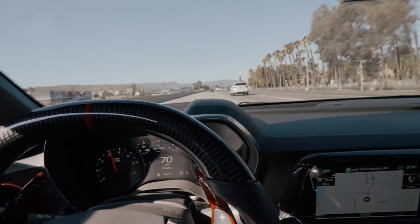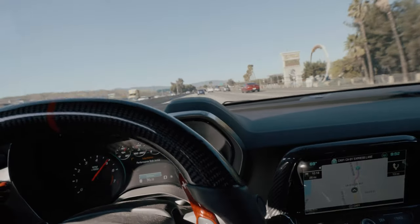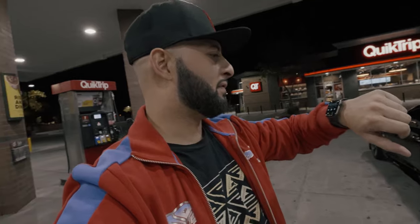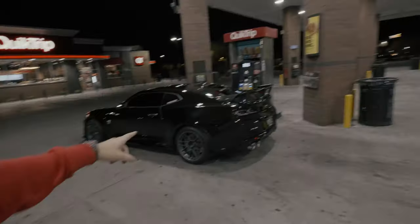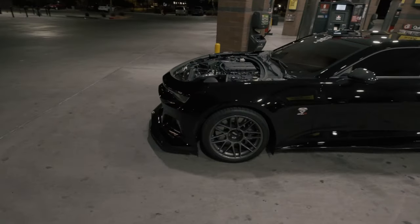All right, let's see if we can get this. Yo, what's up, you guys? Welcome back to the channel, welcome back to the vlogs. As always, I appreciate all the love and support. In today's video it is 4:51 a.m. I got the ZL1 out here with me, and as you can see on the ZL1, there is no hood on the car. You already know what's about to happen. Let's go.